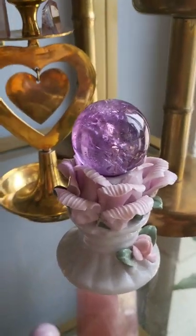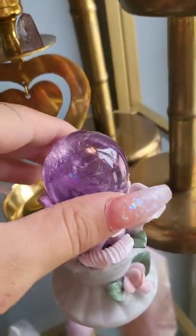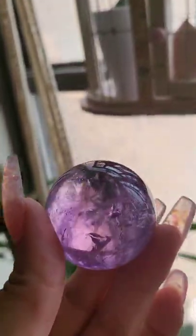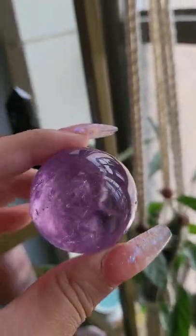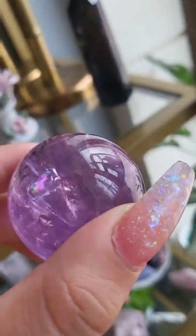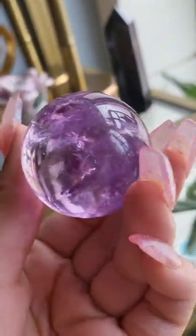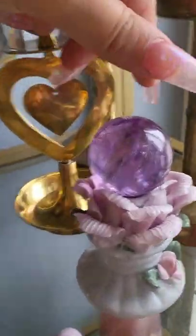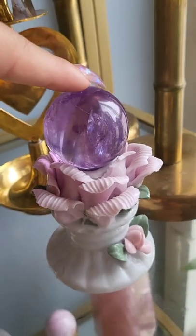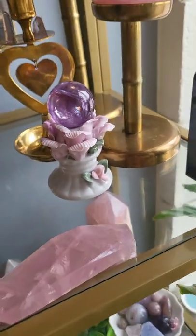Right here I have this absolutely amazing amethyst sphere and this thing is so clear. I just got this yesterday with my blue rose quartz tower from an awesome wholesaler. The clarity in this is just crazy — it's seriously so clear and there are so many rainbows all around. I think it's ametrine too because there's a little darker strip in there that looks pretty citrine-looking.